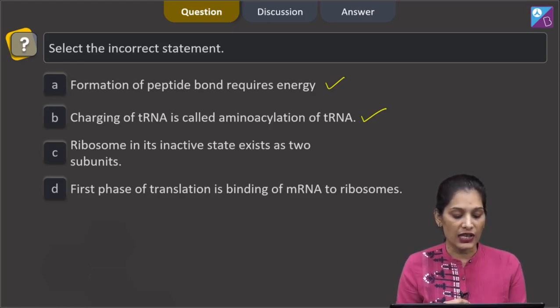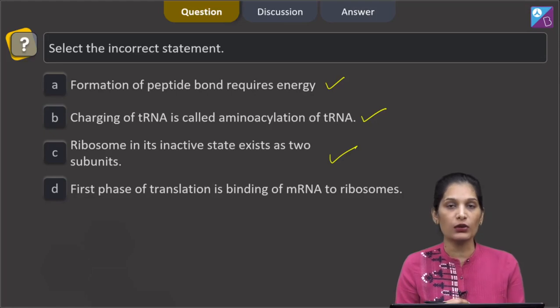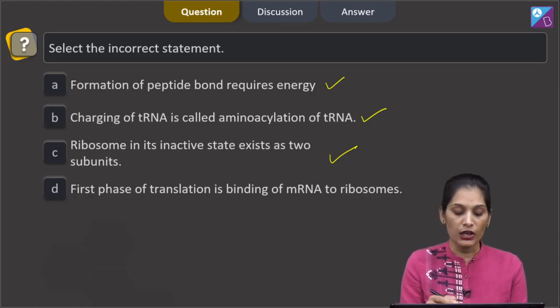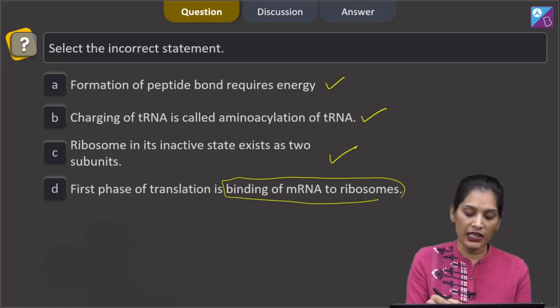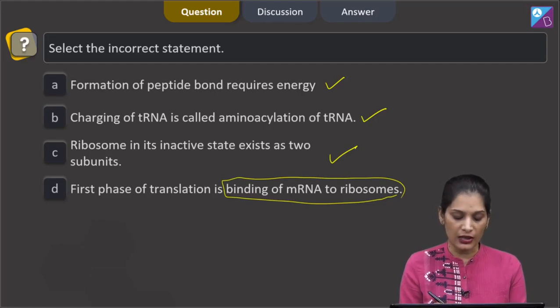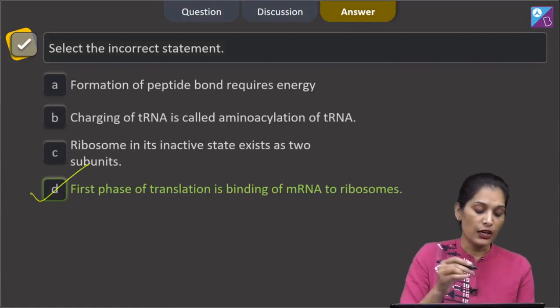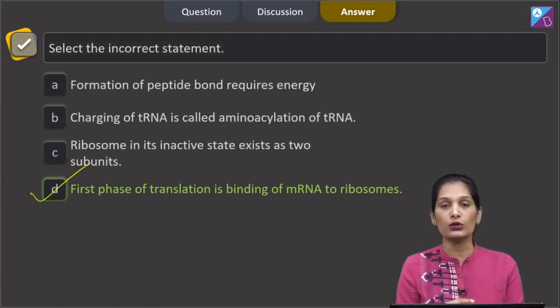Option C: ribosome in active state exists as two subunits — this is also true, because ribosomal subunits join together when translation begins. Option D: the first phase of translation is binding of mRNA to ribosomes — this is incorrect. Binding of mRNA to ribosomes occurs during translation initiation, but the first phase of translation is actually aminoacylation of tRNA. So the correct option is option D.